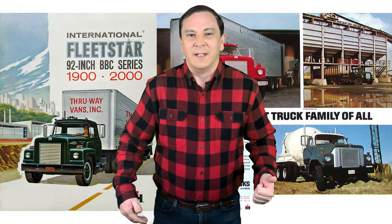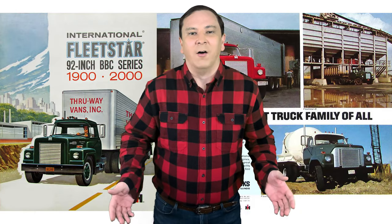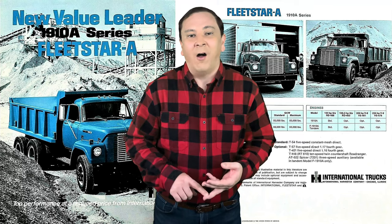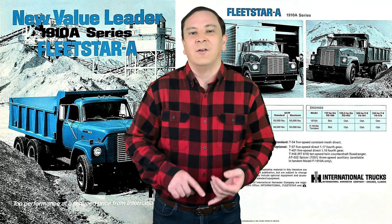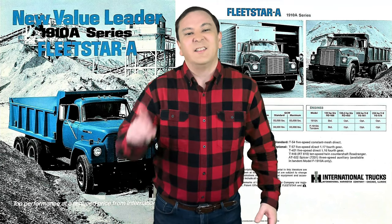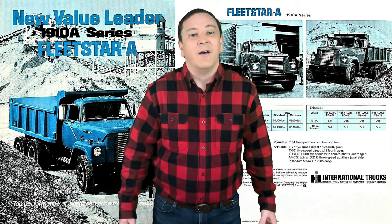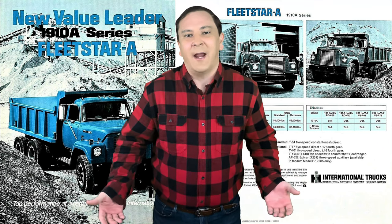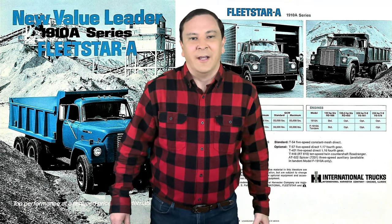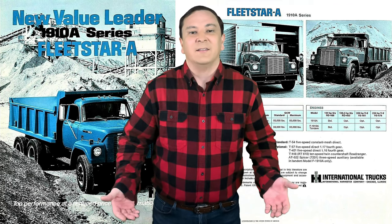The International Fleet Star family of trucks was touted as the finest family of all. They were available as A variants, which were equipped with all-International diesel or gasoline power. These A variants were available in seven different models with gross combined weight ratings up to 54,000 pounds. The A's also had a choice of either a steel butterfly hood or a fiberglass tilt hood.